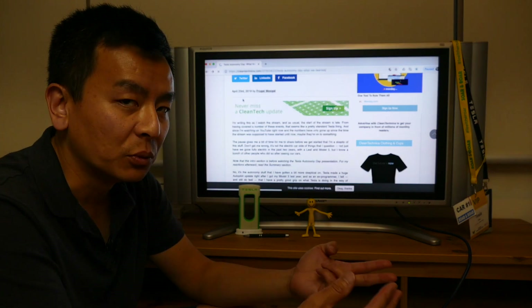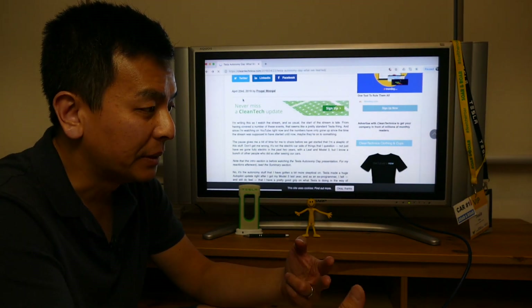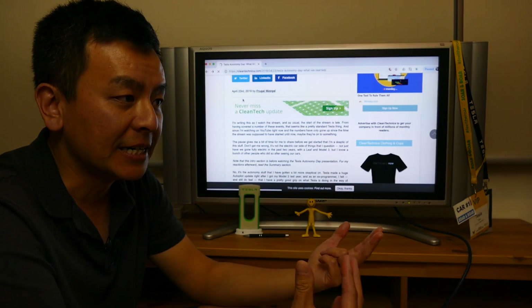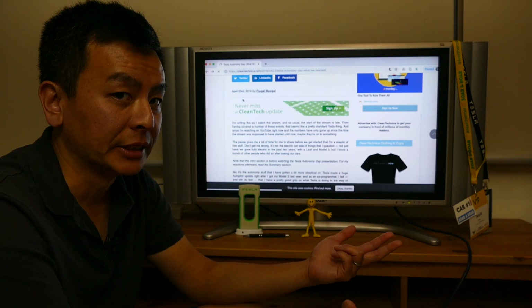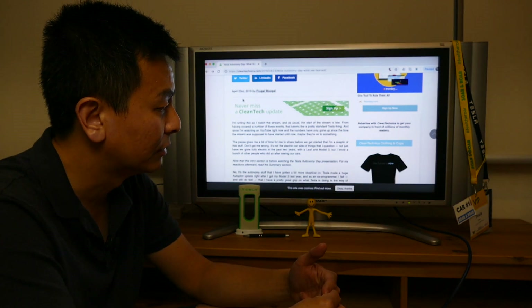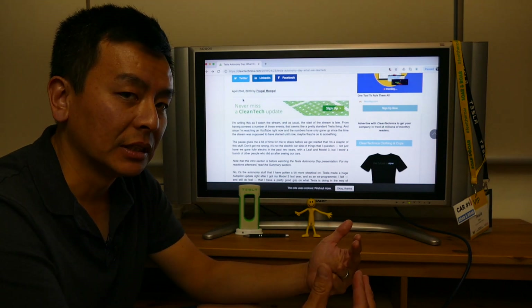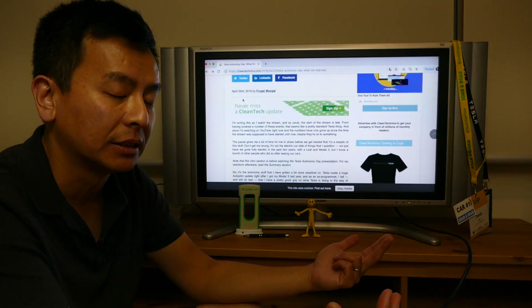They've got something called a neural network, which is basically a lot of detail. Companies like NVIDIA — which was their big competitor — came out to say, basically, wow, Tesla are streets ahead of us after the Autonomy Day presentation. So that was pretty impressive. I think that was the point of that day — just to show the world: this is what we're capable of, this is why investors keep investing in us.